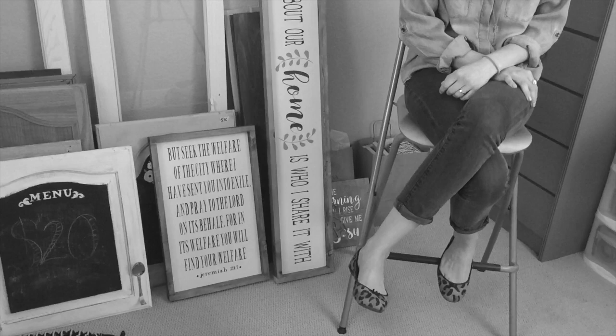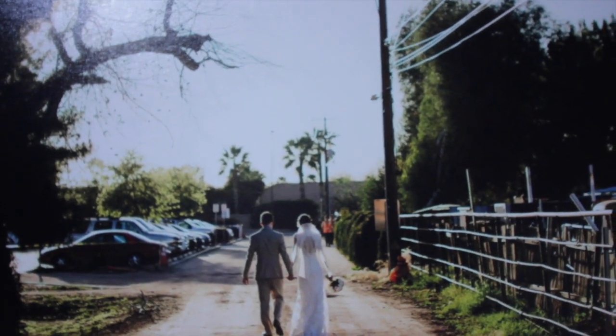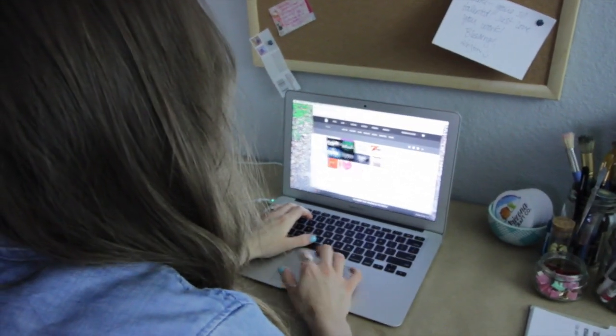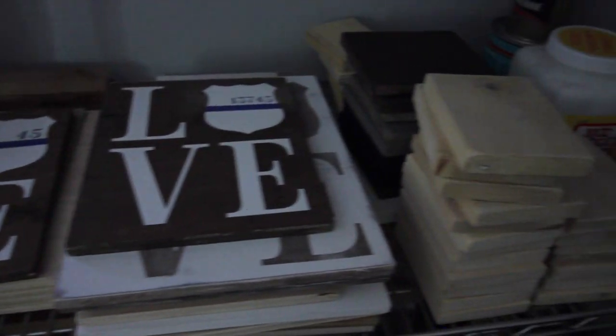I had never planned to do anything creative — it was always math and science, black and white. Paint and crafts were not my skill set in any means. But right when I was getting engaged and getting ready to start my house, I started to Pinterest like crazy, and all of a sudden these talents I never thought I had when it came to sign making started to come out. My husband was really encouraging me to start an Etsy shop.